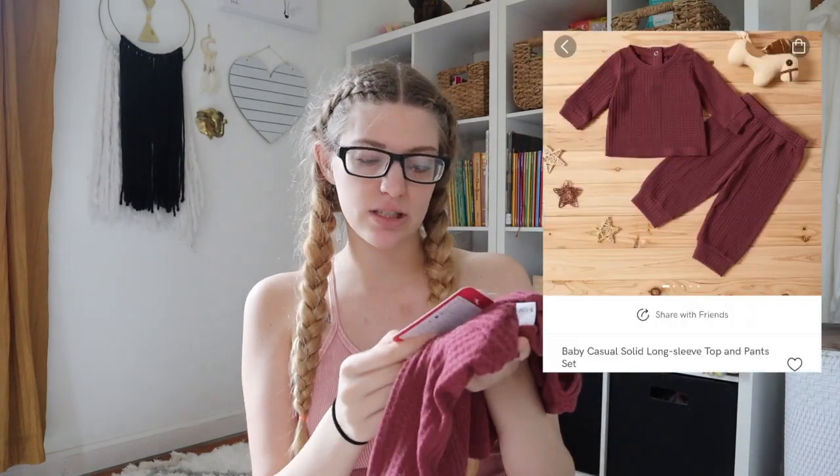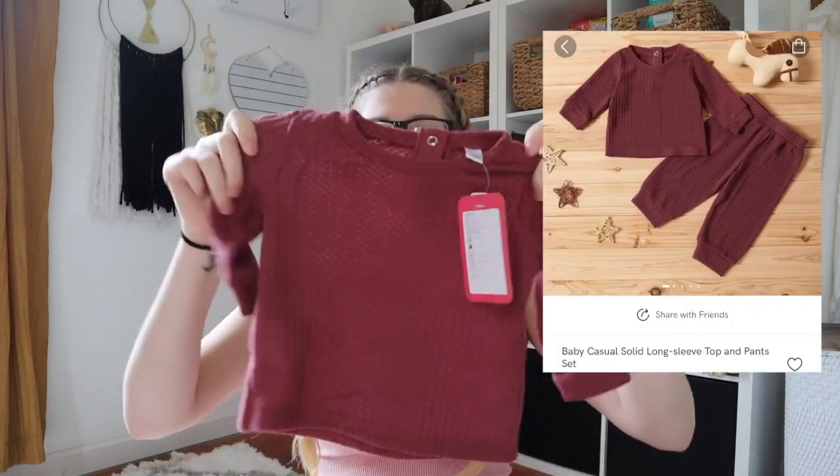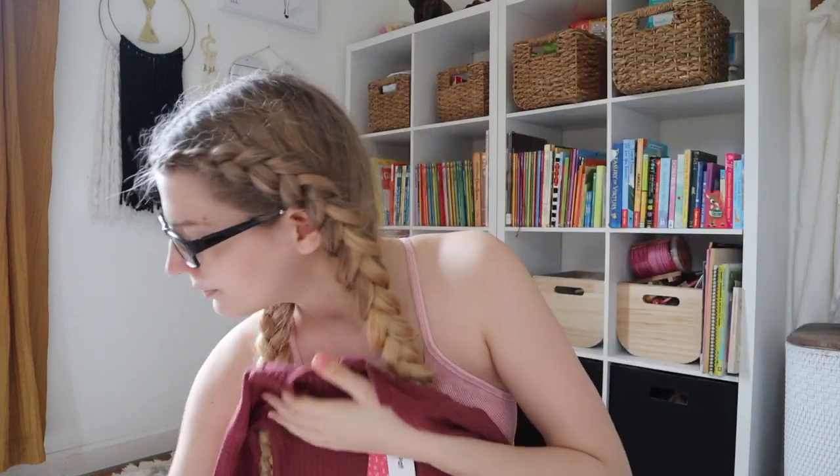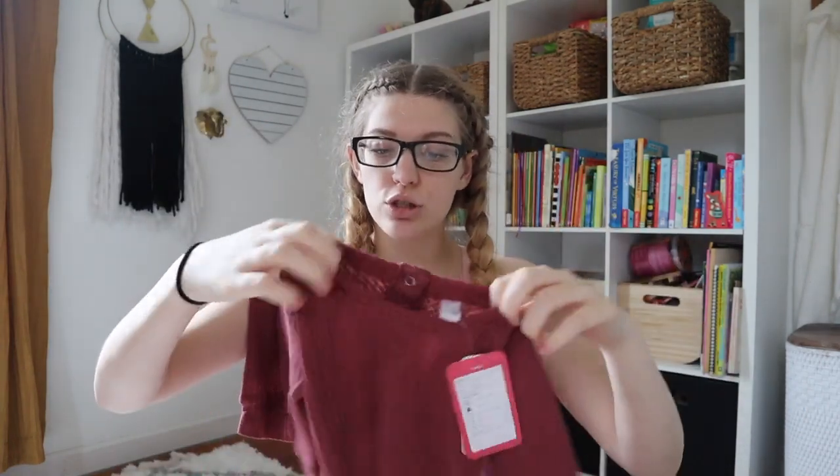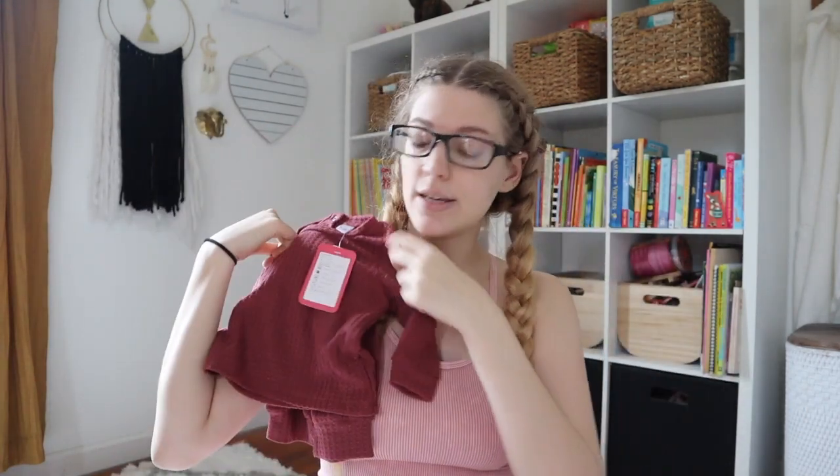I have the same pajamas in blue — absolutely love these. The next one is nine to twelve months, $9.99, and it comes with a shirt and pants. These jammies are definitely on the warmer side. I love the color. She is going to look so adorable — they're so soft. I wish they had matching jammies for the mom because these are so cute and soft.